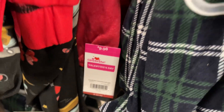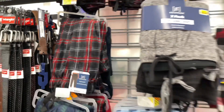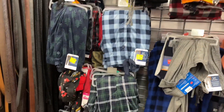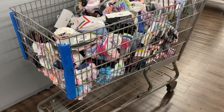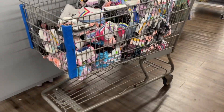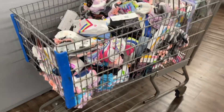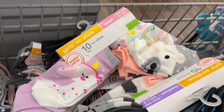A lot of times clearance items are in the very back of the store. Y'all know Valentine's stuff went 90% off, and what they did was put some of the new inventory in front of the old inventory, so definitely watch out for that. Also always watch out for these little abandoned carts, because you never know what's in them or how much the items are.